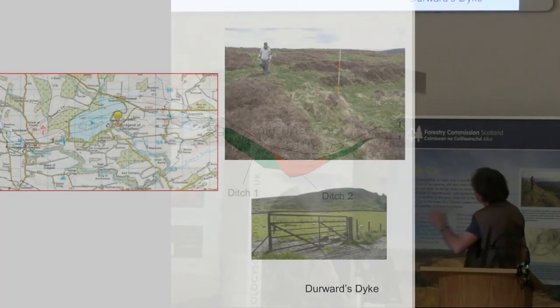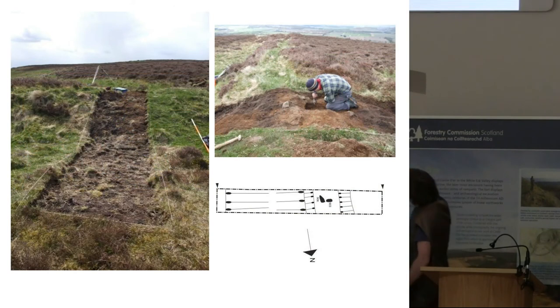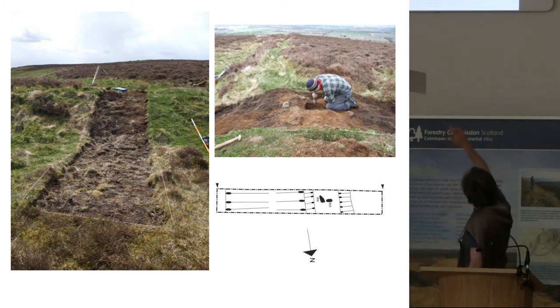The third site, Durwood's Dyke, is located on top of the knock of Formal, which meant going to site every morning was highly entertaining because we had to carry all our tools right the way to the top of that hill. We again chose a section in the very corner of the visible bank and ditch and stuck our trench across that. Again, the ditch is no deeper than the turf — it's only about 10 centimetres deep.